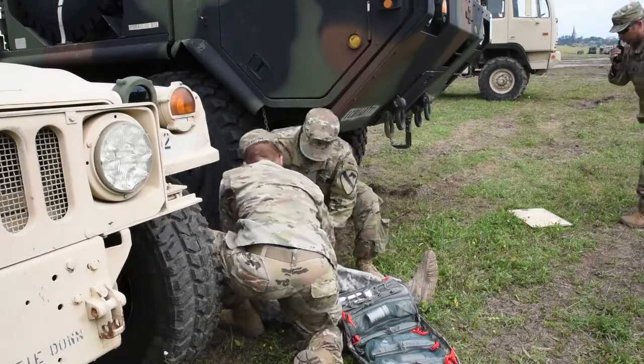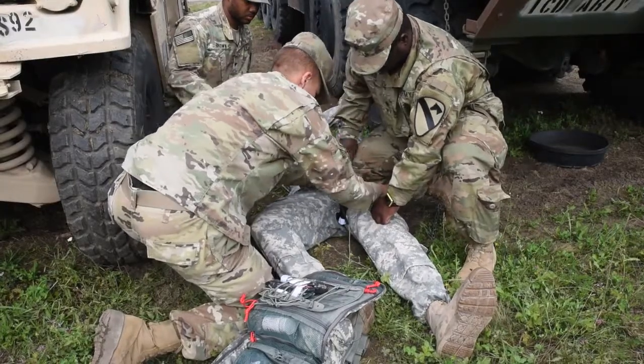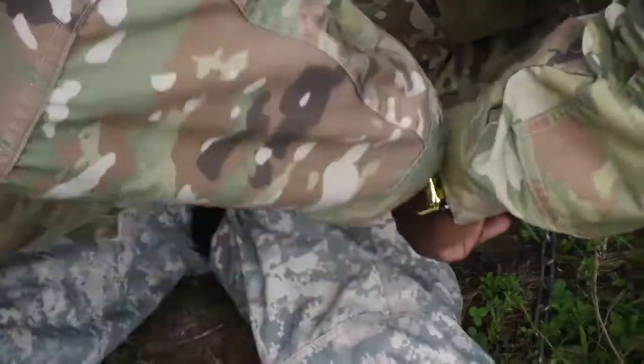U.S. Army soldiers simulate a medical evacuation during Gettica Sabre 2017. Captain Jeffrey Irwin explains the importance of constant rehearsal.